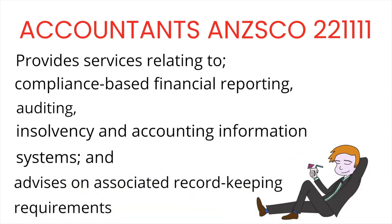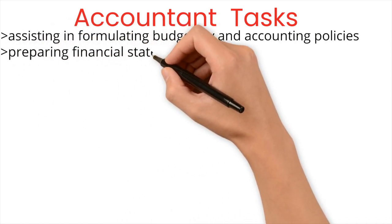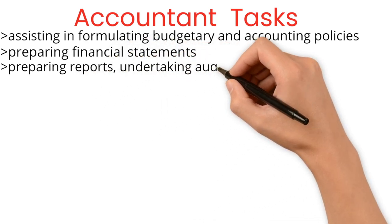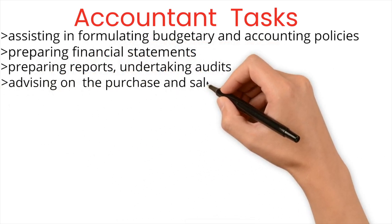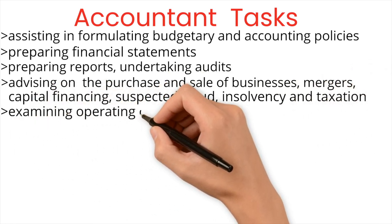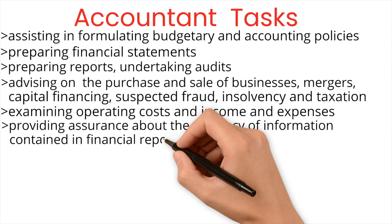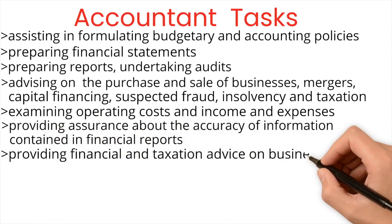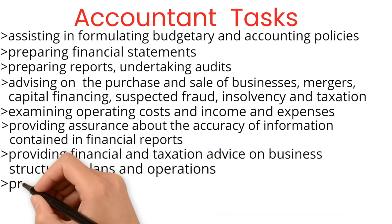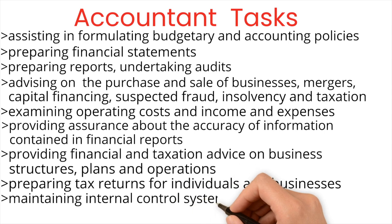This is really not a detailed description, so let's look at the ANZSCO descriptors for the tasks. The tasks for the accounting unit group include: assisting in formulating budgetary and accounting policies; preparing financial statements and reports; undertaking audits; advising on the purchase and sale of businesses, mergers, capital financing, suspected fraud, insolvency and taxation; examining operating costs, income and expenses; providing assurance about the accuracy of information in financial reports; providing financial and taxation advice on business structures, plans and operations; preparing tax returns for individuals and businesses; maintaining internal control systems; and introducing and maintaining accounting systems.